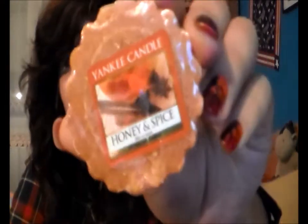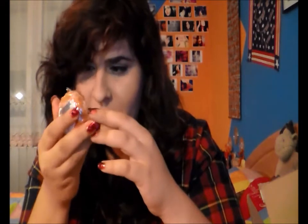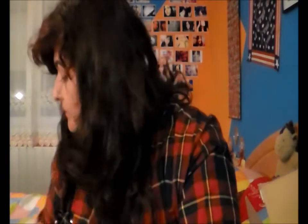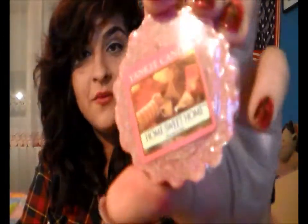Then we have Honey Spice — it's an orangey color. It smells like cinnamon but I cannot smell the honey. Maybe it'll be different once I actually burn it. Then, Home Sweet Home smells good — it's citrusy and sweet. That's the only way I can describe it.